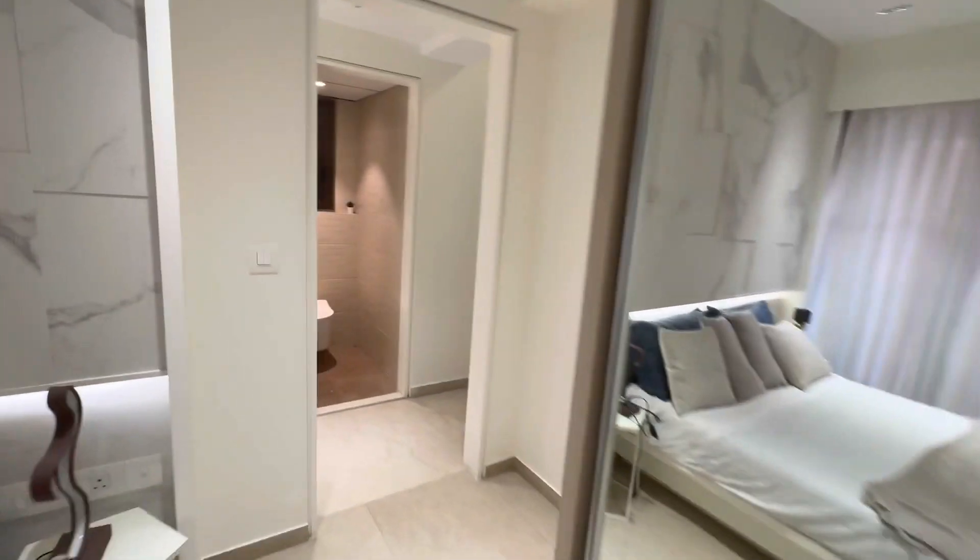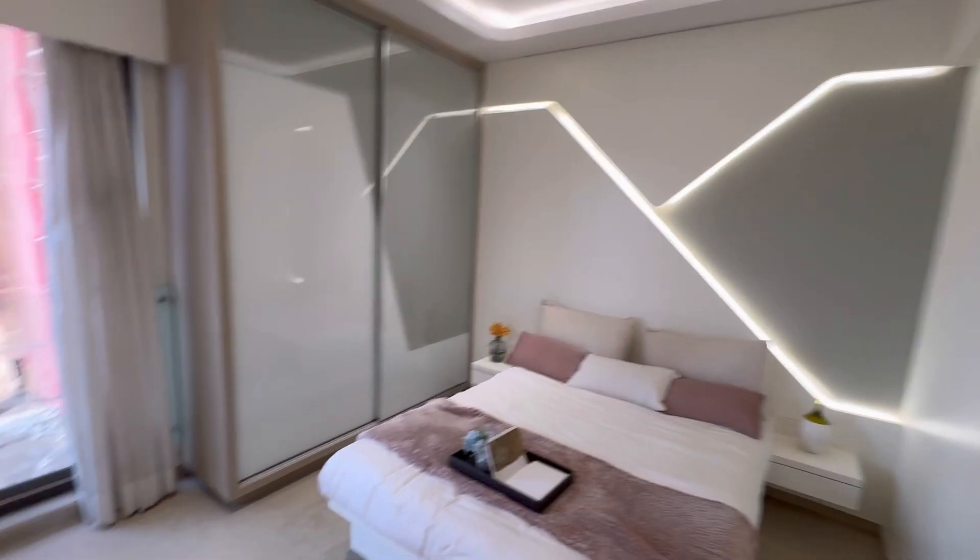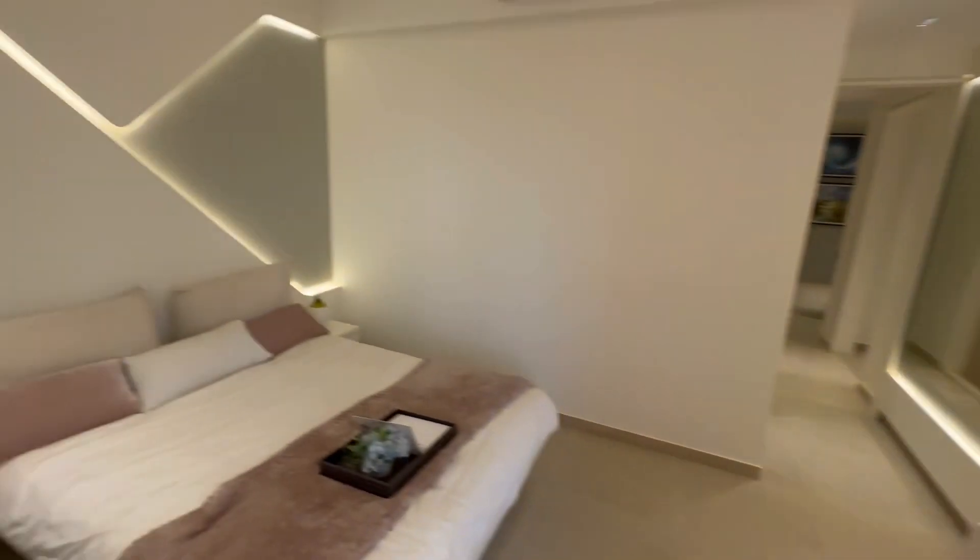This is a powder washroom near the master bedroom. Now this is your third bedroom — also 130 to 135 square feet, and it is also facing towards the outside.